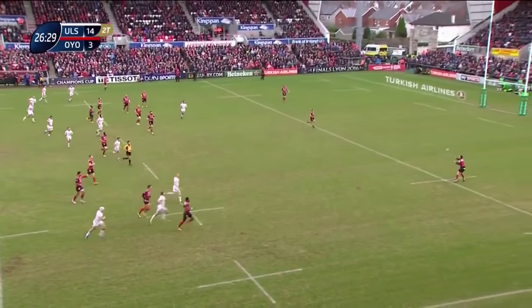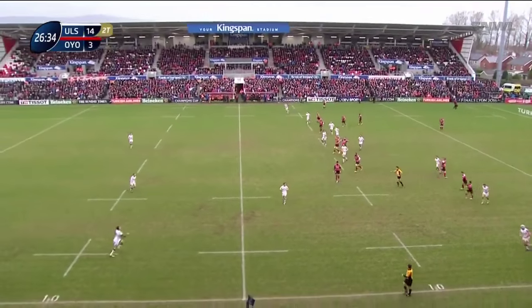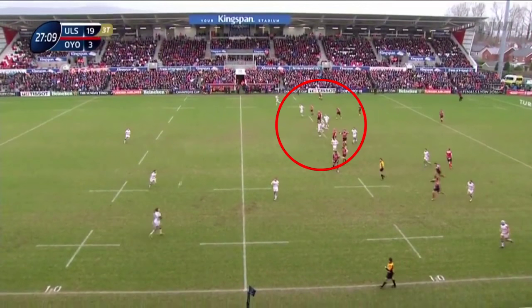Denos miscues his kick with the ball going to Payne. It's a bad mistake by Denos — again IONO have the chance to relieve pressure and gain territory and blow it. But worse, what it does is take these players out of the game, leaving himself as the only kick chaser. If he'd hit touch, these players would have been back in the game and able to shut down the quick throw option from Ulster.